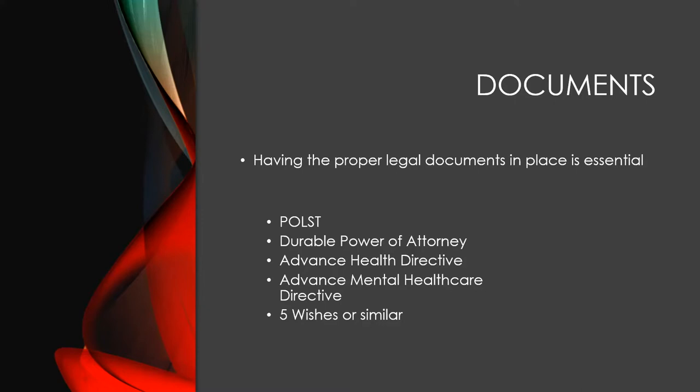An advanced healthcare directive goes into more detail and also appoints someone to be a decision maker for you or the person you're providing care to. If your loved one needs medical decisions made — for instance, whether to have surgery or different types of therapies — and your loved one cannot make those decisions for themselves, and you're appointed as their medical surrogate in that advanced healthcare directive, you'll be able to make those decisions for them. Some hospitals are very strict about this; others are more family-oriented, but they really would prefer to have an advanced healthcare directive.